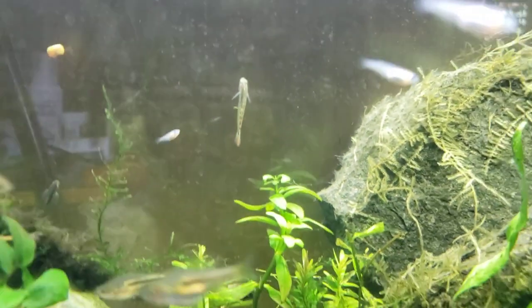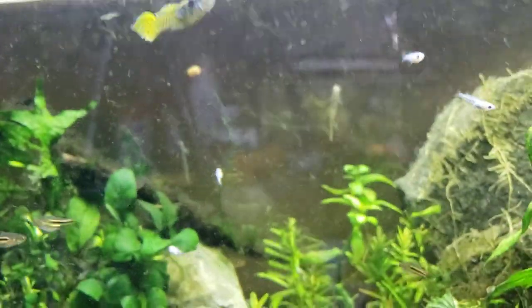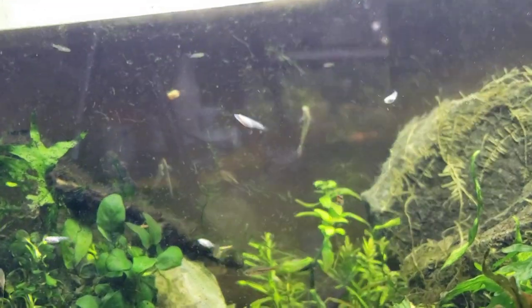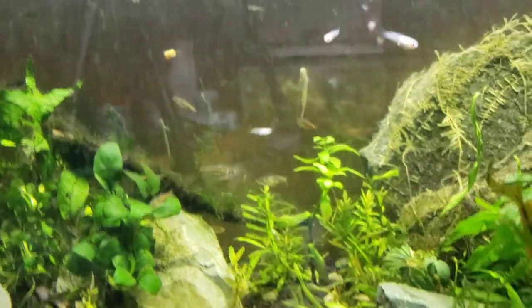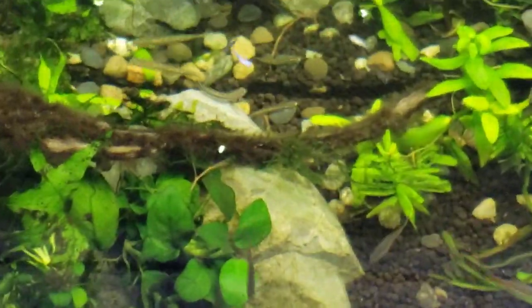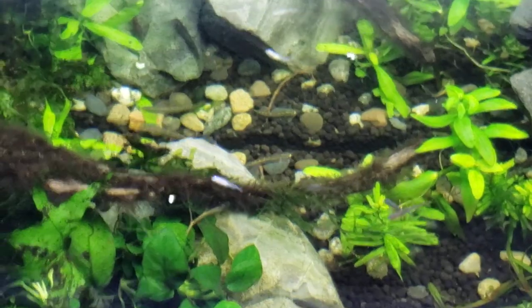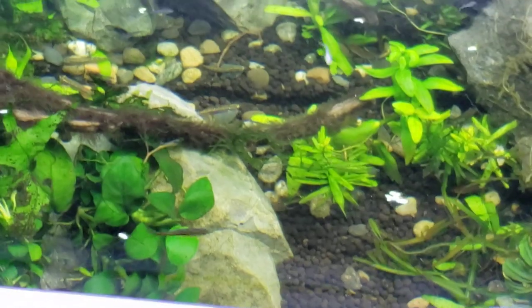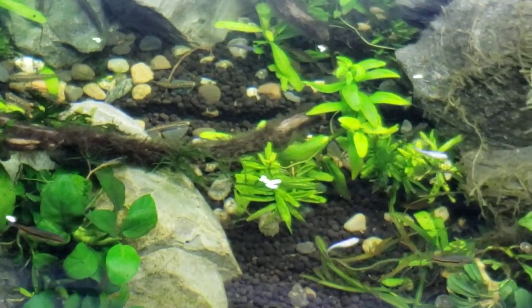They need water that is turning over at least 10 times, if not 15 or 20 times an hour. You can see the algae that's starting to grow on the glass — I've actually encouraged that. I've had this light at a wavelength that encourages algae growth. I've had it going so that these guys have food — I had it planned for over a month that I wanted to get these guys set up.